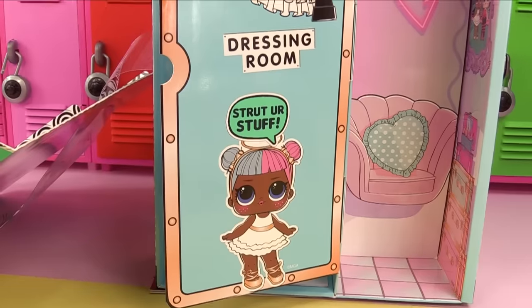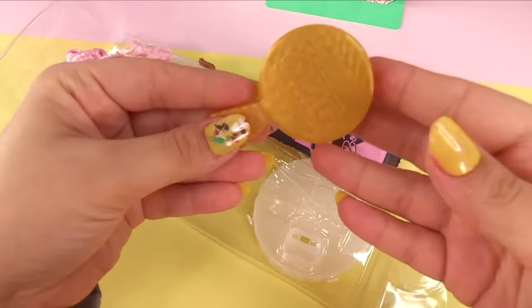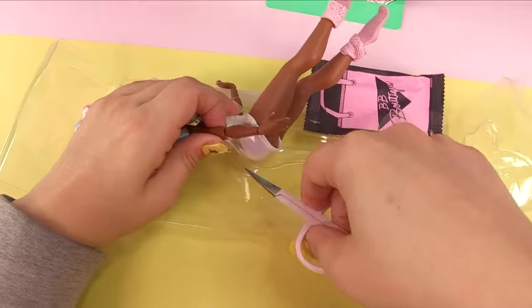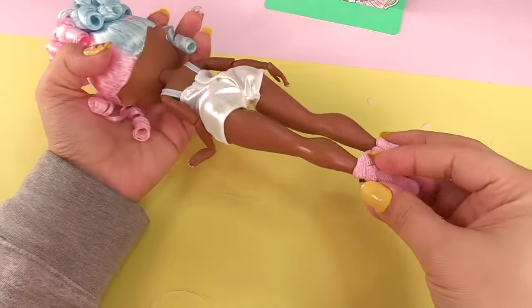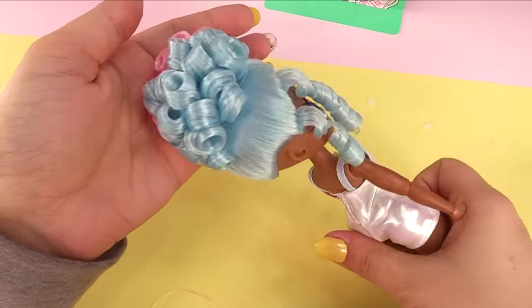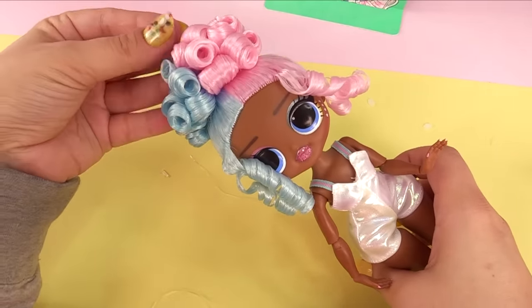On her dressing room door she has her little sister — 'Sugar, Sugar, Spice, and everything nice.' She has a gold brush, and finally here she is out of the box. I really like her little socks. There is her hair — I love how neatly curled it is on top of her head.